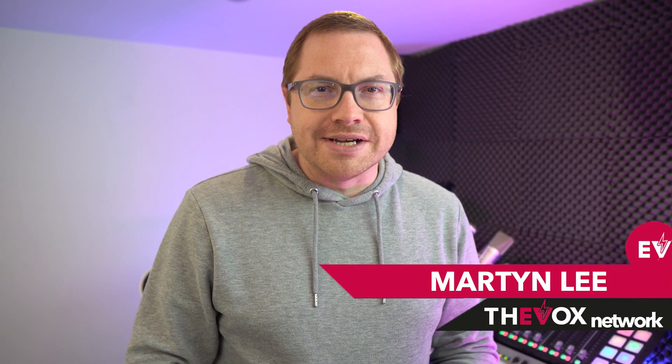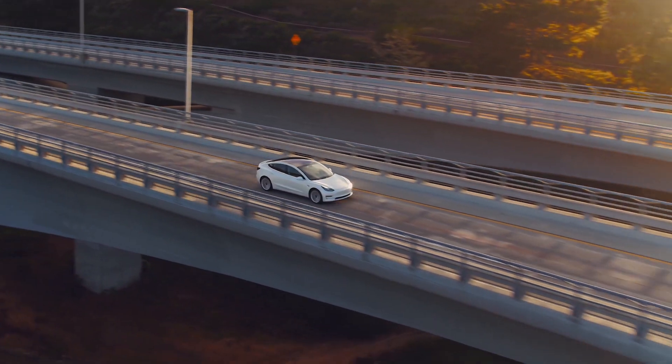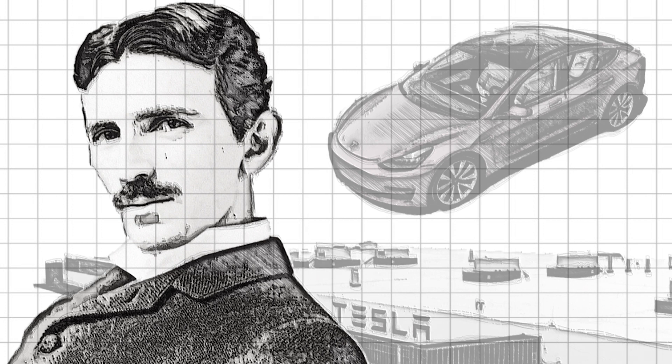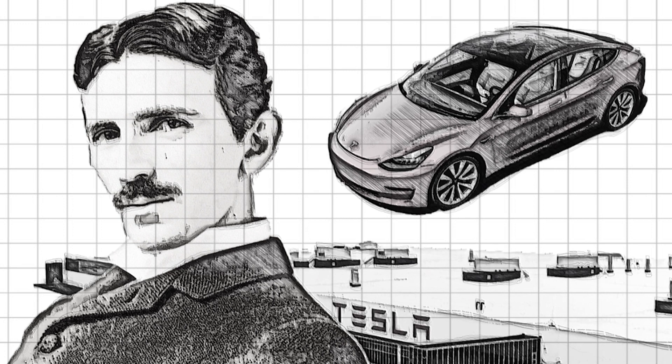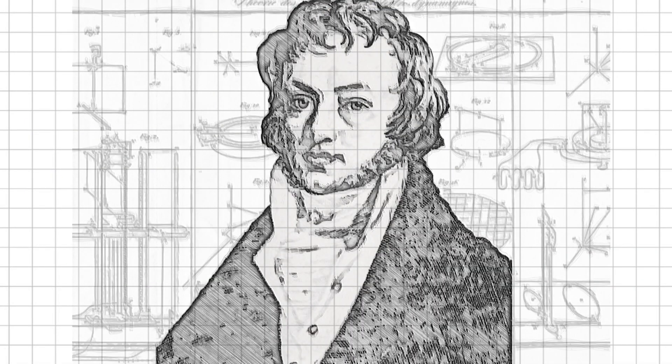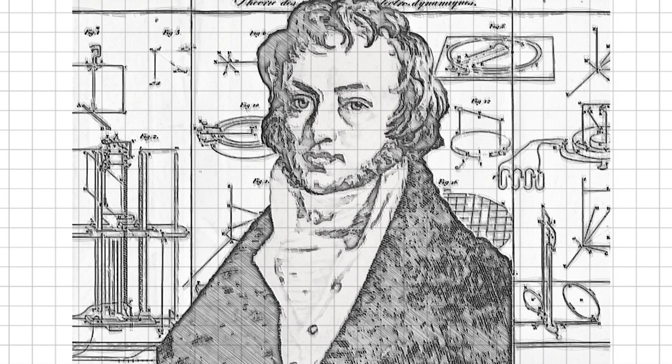Let's start with some history. It seems that anyone with even a passing interest in cars these days will have heard of Nikola Tesla, thanks to the exploits of Mr. Musk and his company of the same name, making the Model S, the Model 3, etc. On the other hand, not many have heard of André-Marie Ampère, the French physicist and the father of electromagnetism. It was thanks to his influence that we named the base unit of electrical currents. Merci, Monsieur Ampère.